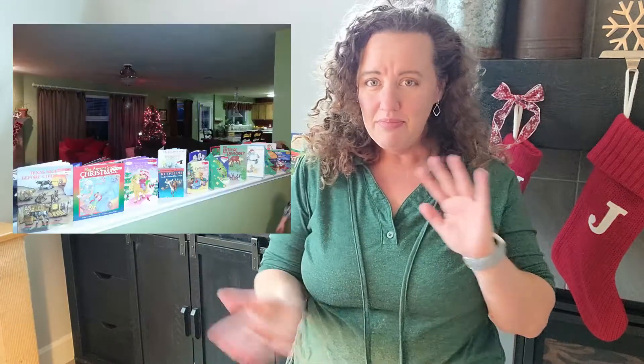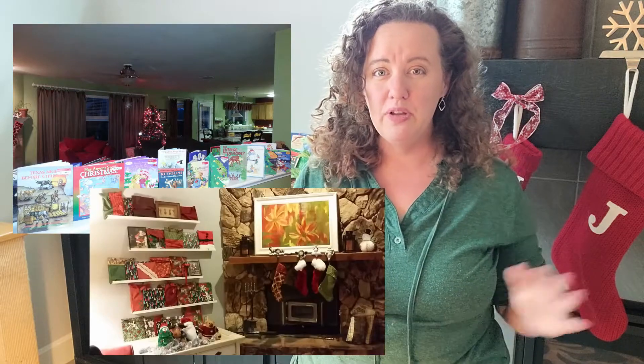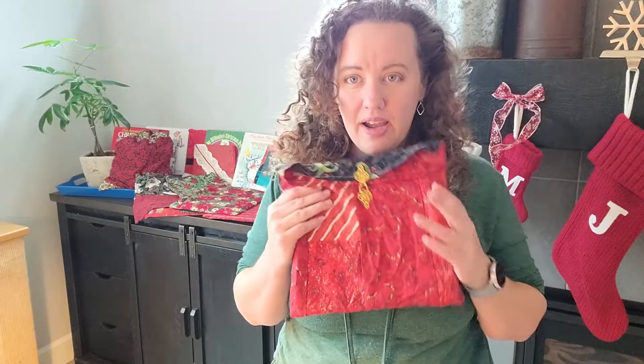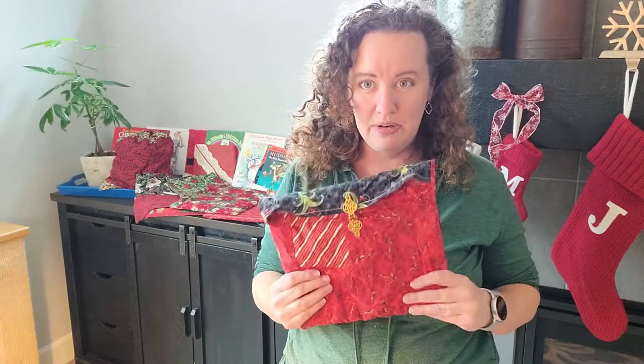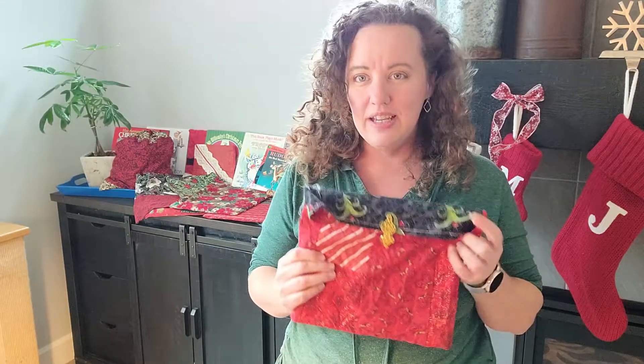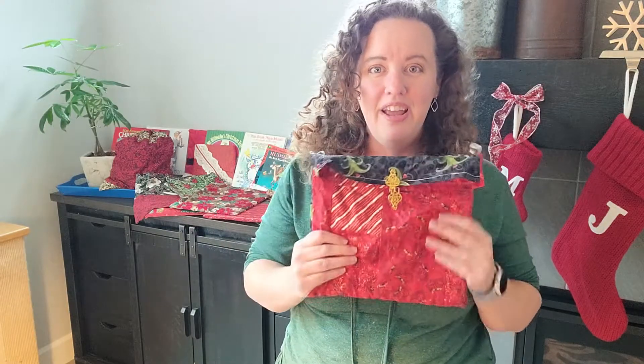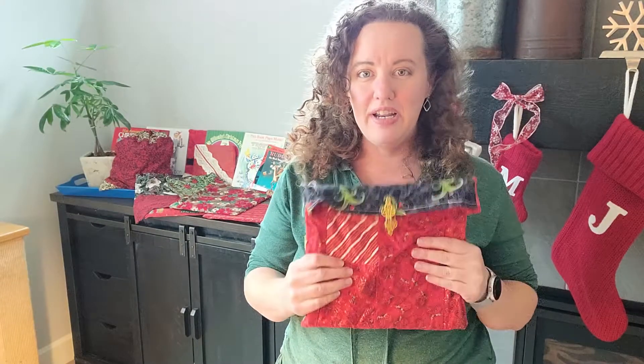As you can see behind me, I have a stack of Christmas books. Several years ago, when my kids were little — I think I started this when they were about four years old — the first year I just wrapped each Christmas book. I had 24 of them in wrapping paper. When I decided this was going to be a yearly thing, I quickly decided to make little bags. I found all these Christmas scraps that somebody was donating, and I created these little bags. Each one is slightly different, and they open up, and I can just slide a book in at the end of the Christmas season, and they're ready to go for the next year.